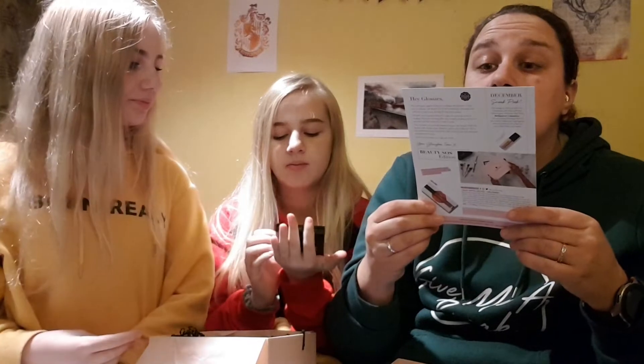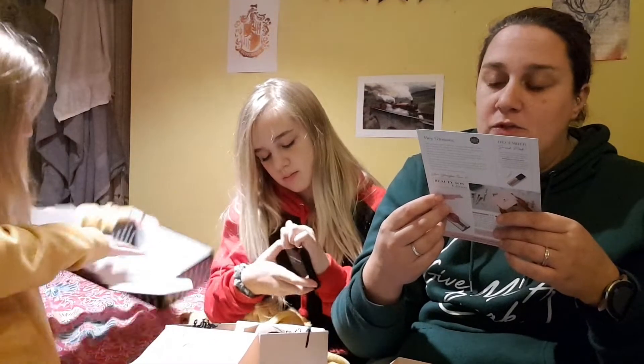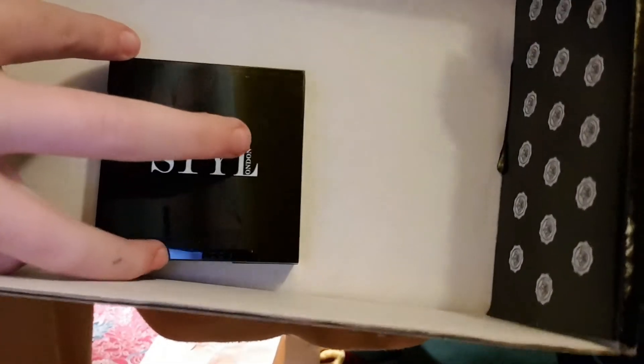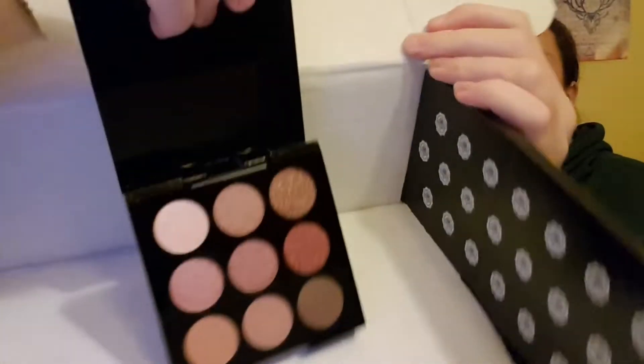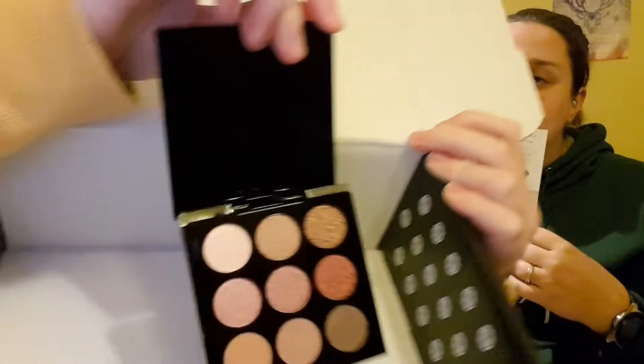The next thing we have is the Sky London Eton Eyeshadow Palette. I don't know how you're meant to pronounce it — open it! It's really stiff. Pocket size, cruelty free palette — there's endless possibilities. From day to day neutrals to autumnal bronze hues, both matte and fluorescent — this is the only palette you need. Come on then, let me see — she's an absolute nutter!